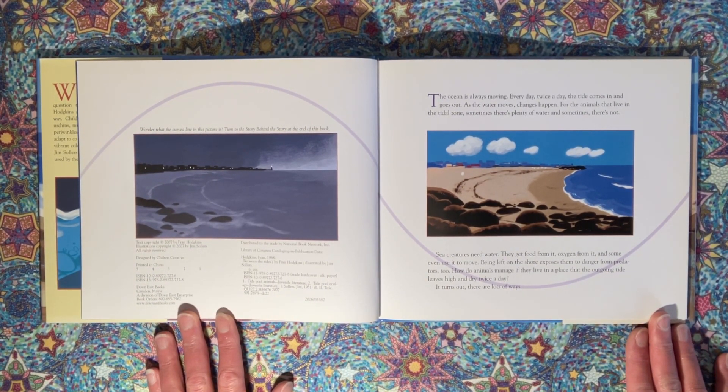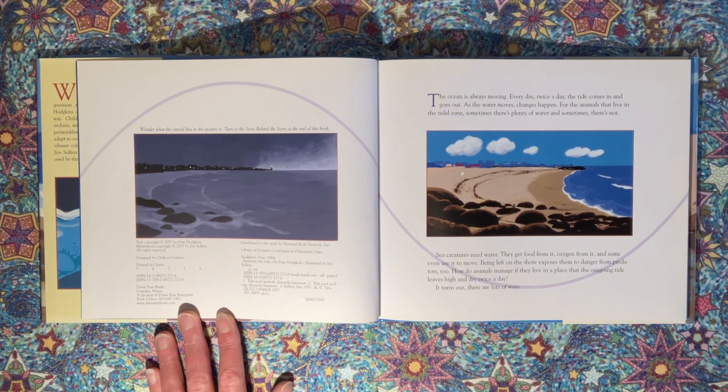The ocean is always moving. Every day, twice a day, the tide comes in and goes out. As the water moves, changes happen. For the animals that live in the tidal zone, sometimes there's plenty of water and sometimes there's not. Sea creatures need water — they get food from it, oxygen from it, and some even use it to move. Being left on the shore exposes them to danger from predators, too. How do animals manage if they live in a place that the outgoing tide leaves high and dry twice a day? It turns out there are lots of ways.